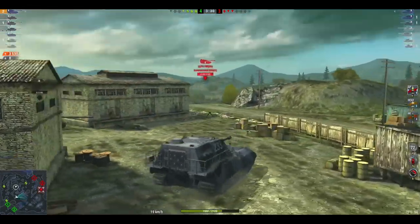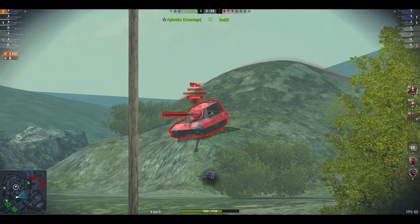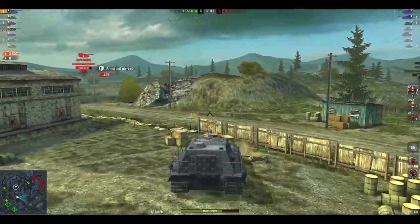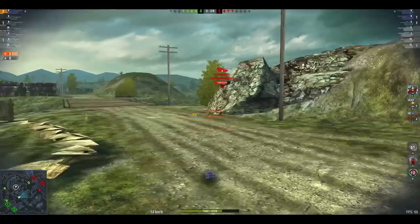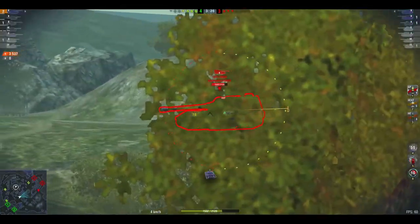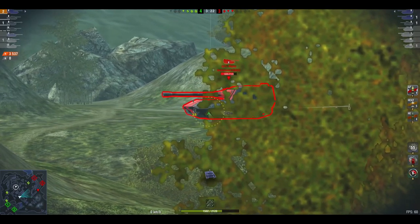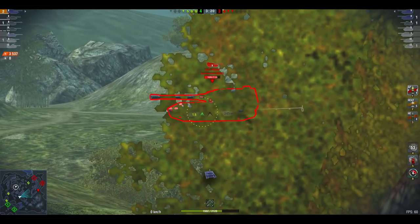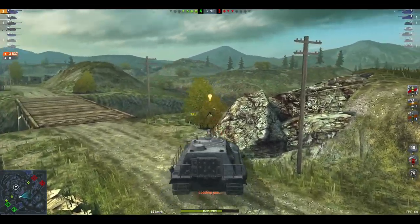It does look nice and makes the tank more aesthetically pleasing, but it doesn't actually do anything. At least the camo does give you a concealment rating — an extra two to three percent concealment on the map. But the attachment doesn't actually change anything, so you're spending five thousand gold for literally a fashion accessory.